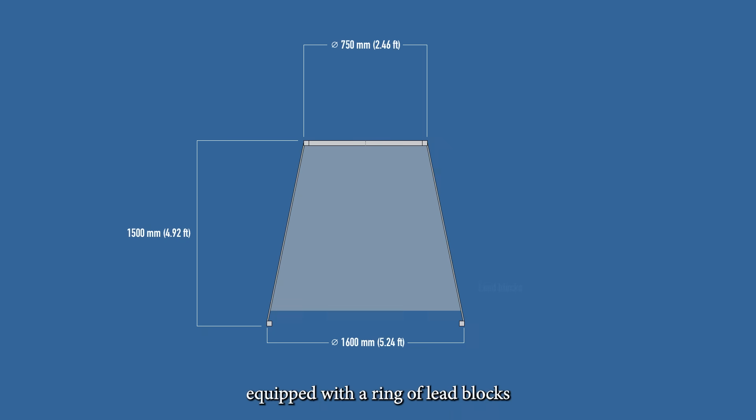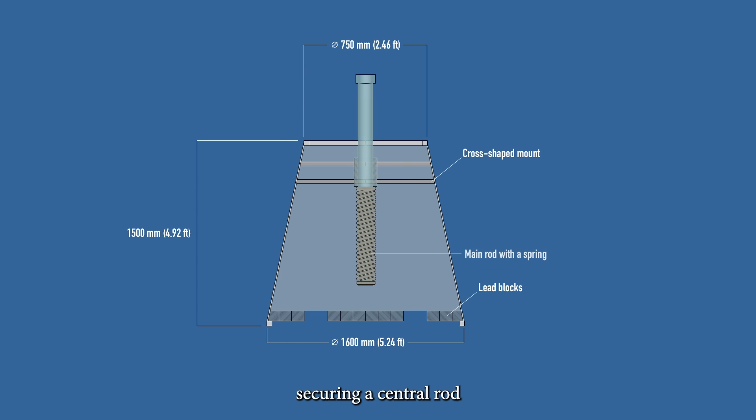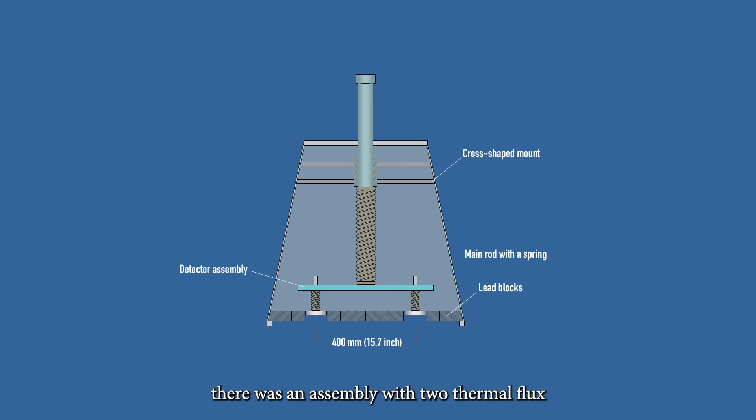It was a round cone equipped with a ring of lead blocks as a counterweight. Inside it had a cross-shaped mount securing a central rod with a powerful spring. Below there was an assembly with two thermal flux detectors, each equipped with a nickel thermometer. So when deployed, the spring would push them firmly to the surface to take readings.